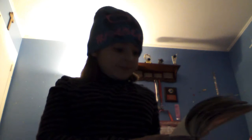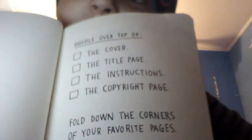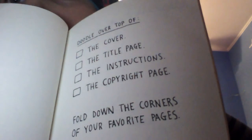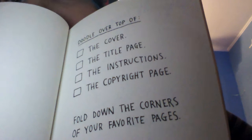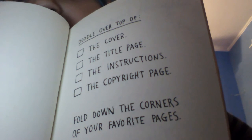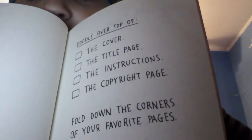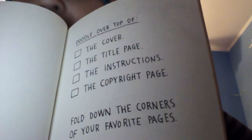Let's find the next page. It is coming up to three minutes now. And this next page says 'doodle over top of the cover, the title page, the instructions, the copyright page, and fold down the corners of your favorite pages.'